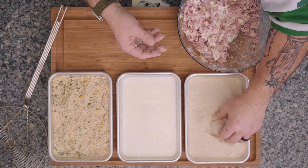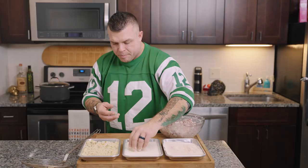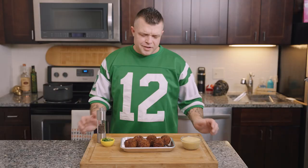Once you've got your ball ready, roll it into some flour. From flour, it's gonna go into some buttermilk. Then the last part is panko with some dried parsley.